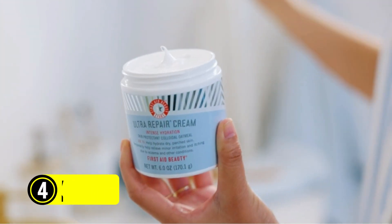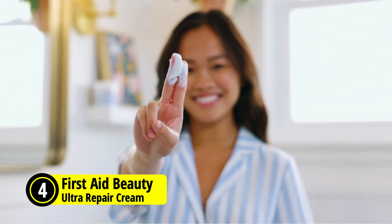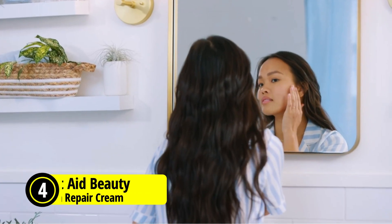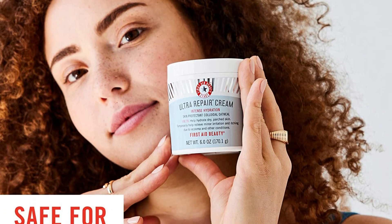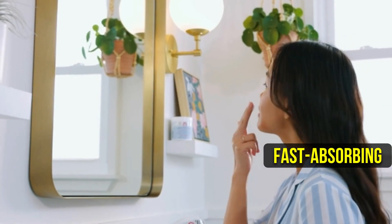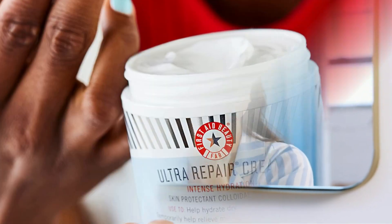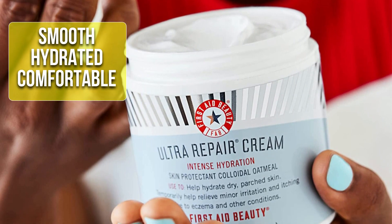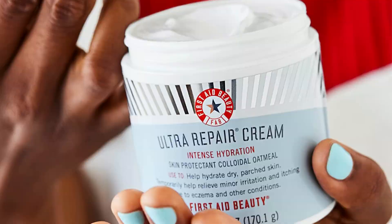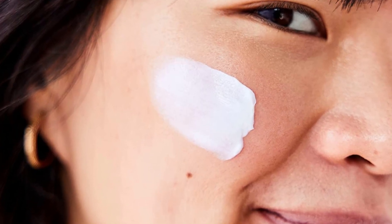At number 4 is the First Aid Beauty Ultra Repair Cream. Are you looking for a moisturizer that can provide instant relief and long-term hydration to dry and distressed skin? This fast-absorbing, rich moisturizer has a light, whipped texture that won't leave your skin feeling greasy or heavy. Instead, it will leave your skin feeling smooth, hydrated, and comfortable even after just a single use. In fact, it's clinically proven to immediately improve skin hydration by 169%.